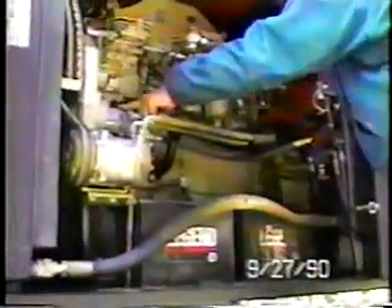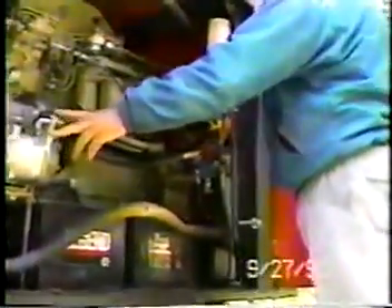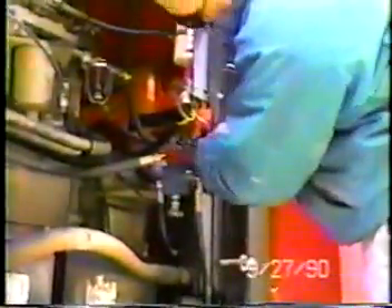Now Chuck, point to the charge pump. We have a dedicated charge pump for our control circuit. Chuck, would you point to the relief for the control circuit? That little silver — that's it right there.